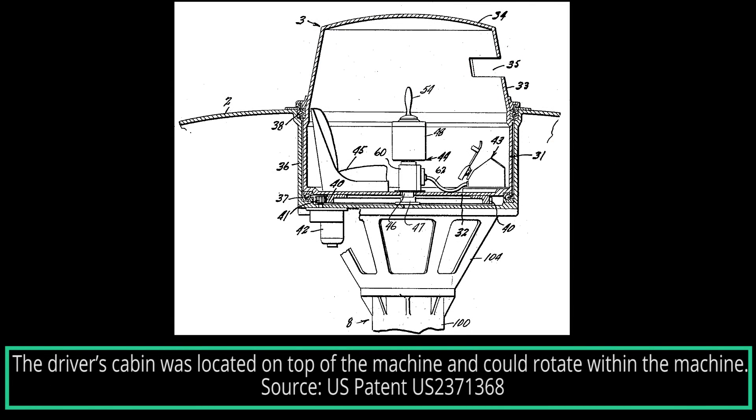Throughout history, the tank has retained a series of aspects we might consider essential for such a vehicle: armor, tracks, and a rotating turret. While some parts may not always be present — wheels instead of tracks, or a fixed gun mount rather than a turret — one will always find a tank equipped with some sort of armor.